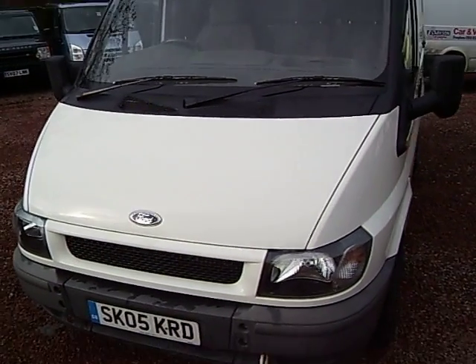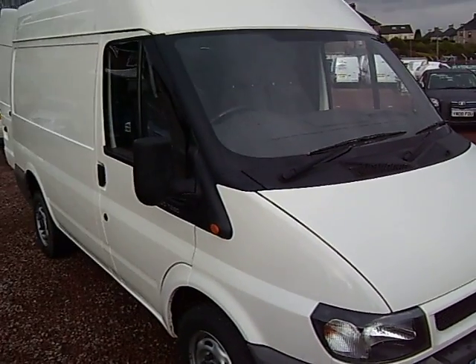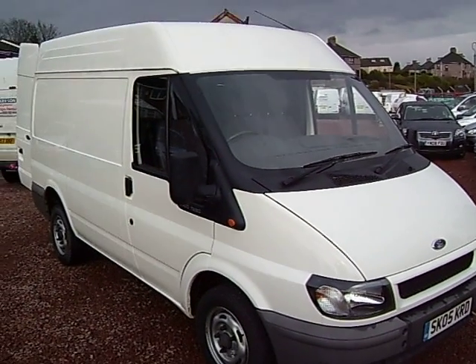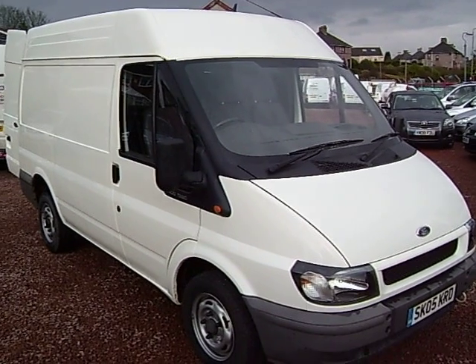So there you have it — it's a very nice 2005, on an 05 plate, Ford Transit 280, short wheelbase, medium roof with the bigger 100 horsepower engine. Thanks for your time.